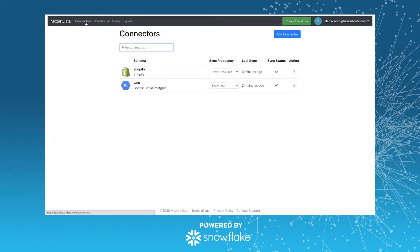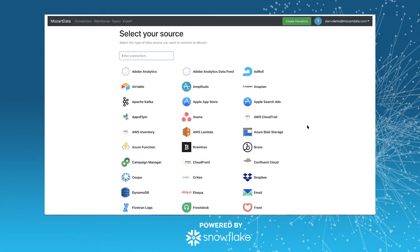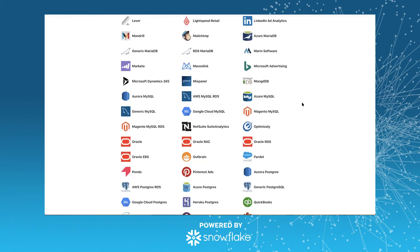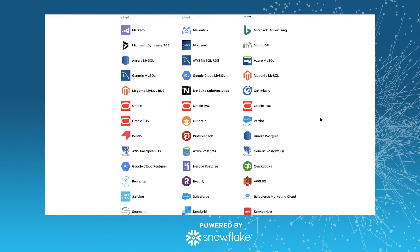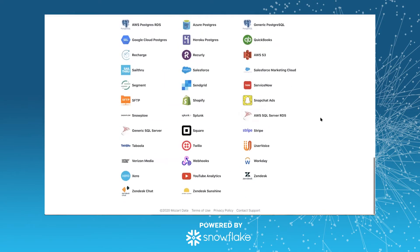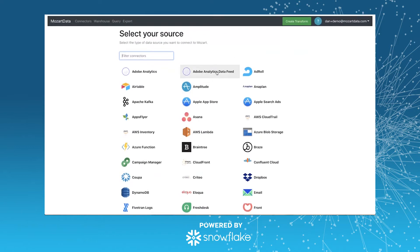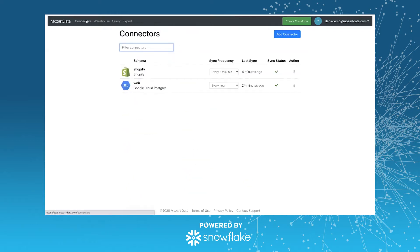The first step is really getting data into your warehouse. This is a view of your connectors in our demo environment — we've got a Shopify instance hooked up and a Google Cloud Postgres database hooked up. Here are the connectors that we currently support. Most of our customers have some sort of application database they're pulling in. Some of our most common connectors are Shopify, Salesforce, Google Sheets — everybody's got something going on in Google Sheets they want into their warehouse — different ad platforms, data on S3, et cetera. Step one: hook up some data, and we'll start syncing that data into your Snowflake warehouse.